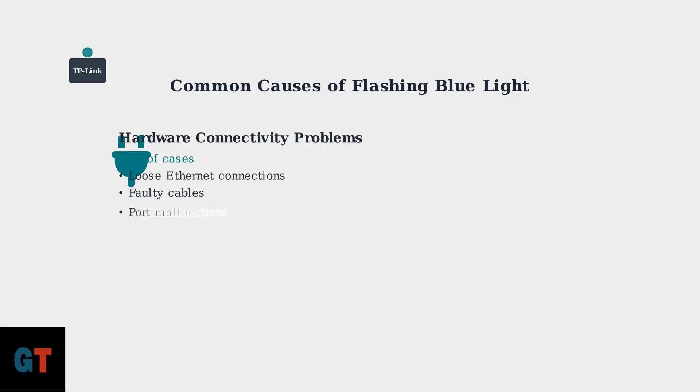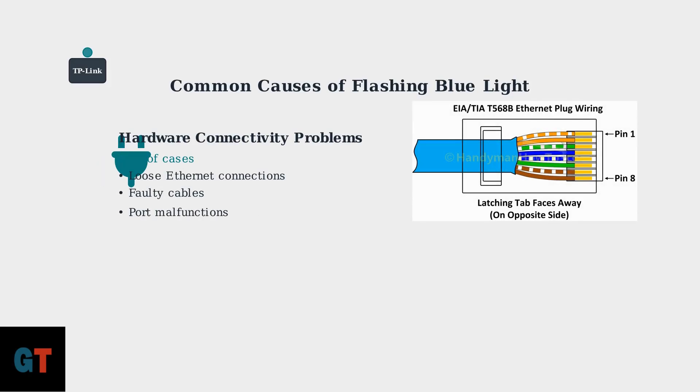Hardware connectivity problems represent 30% of cases. These involve physical connection issues like loose Ethernet cables, faulty cables, or port malfunctions.